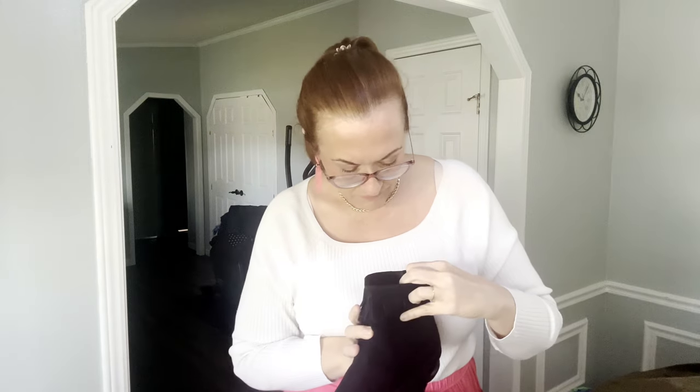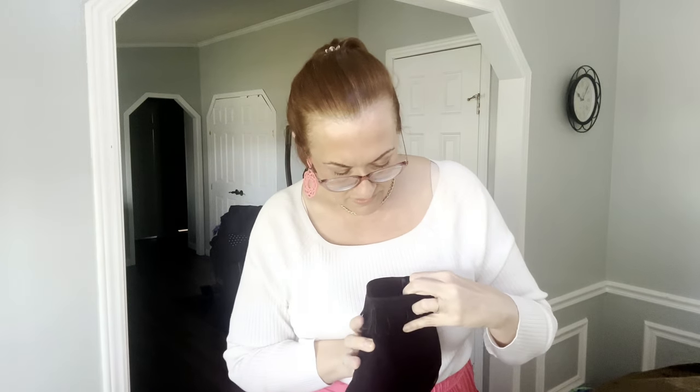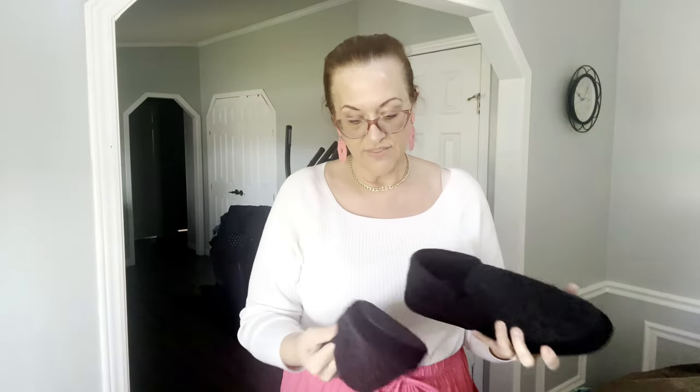Now some more shoes — these are size 11. I thought they were Minnetonkas at first but they're actually Comfort View, which is a similar tier but not as well known. They are real suede, boho style — these would look really nice with a maxi dress. They zip up the back.